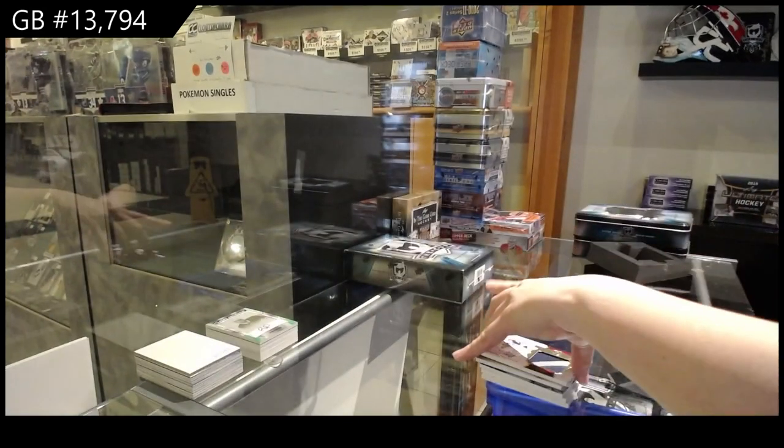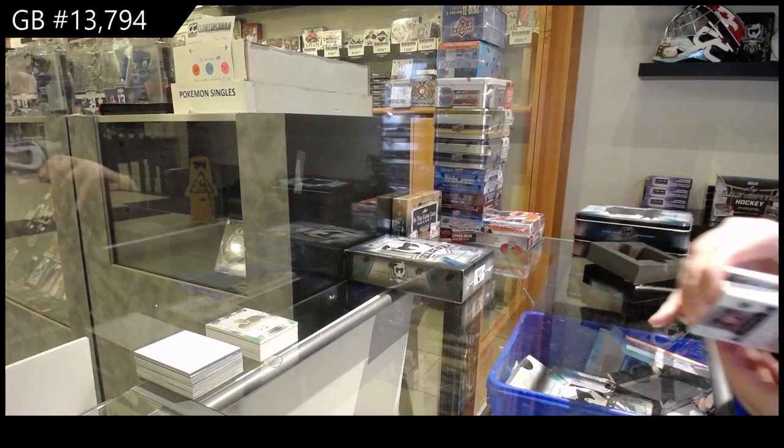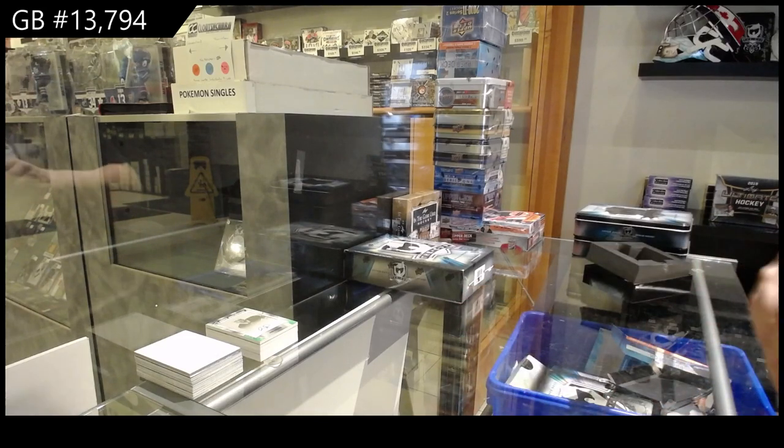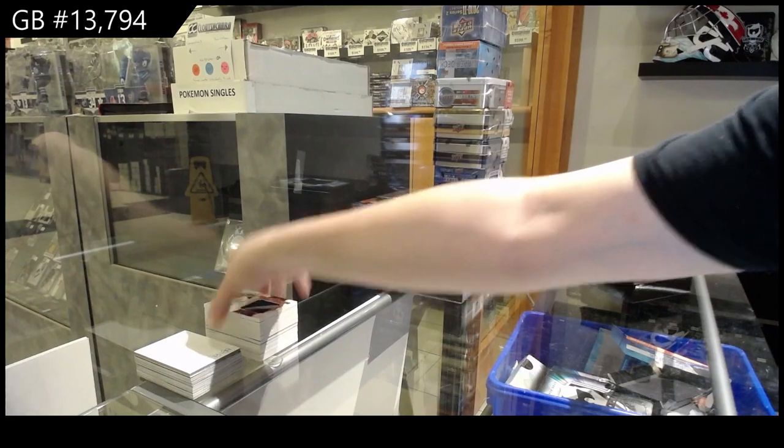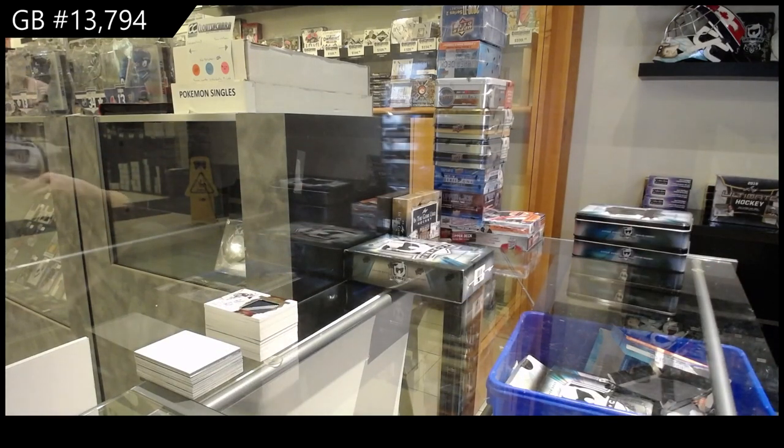So, Nick, not all of them. Our shippers, Dan and Eric, go through everybody's package card by card to see what should be top-loaded. The nicer young guns and the hits do come top-loaded. The rest of them will come in a count case. And you can also request one-touches as well — there's just an extra fee.